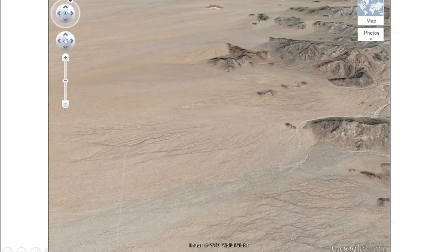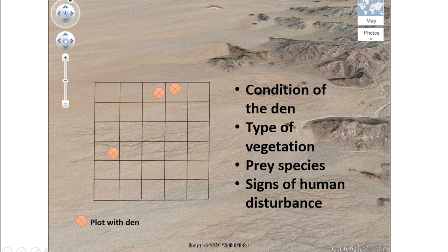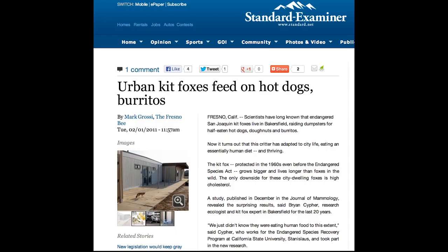Once we aerially spot a den on a plot, we will physically investigate the plot for the condition of the den, the type of vegetation, the small mammals and reptiles, and signs of human disturbance in and around the area. We will then repeat the physical surveys on plots where dens aren't found and compare the characteristics between them, to try and answer why kit foxes choose to live in the places that they do. While the ecosystems they depend on are sensitive to development and degradation, all our methods are non-invasive, as kit foxes themselves are notoriously resistant to human presence and activity.